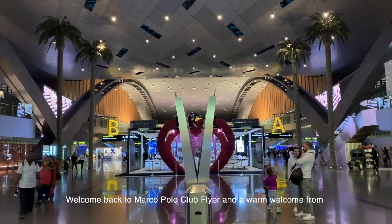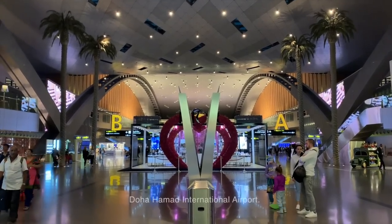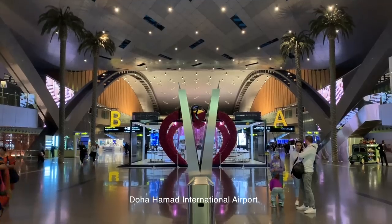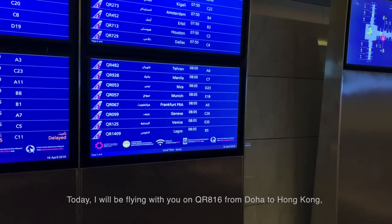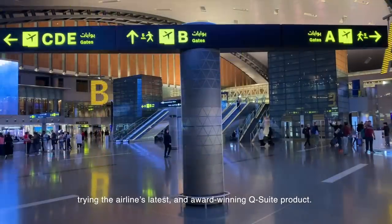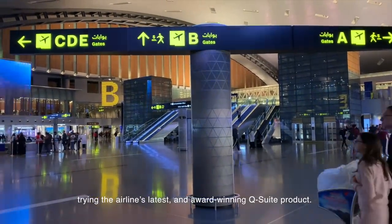Welcome back to Marco Polo Club Flyer, and a warm welcome from Doha Hamad International Airport. Today I will be flying on QR816 from Doha to Hong Kong, trying the airline's latest and award-winning QSuite product.